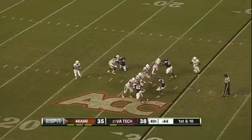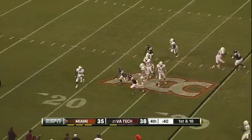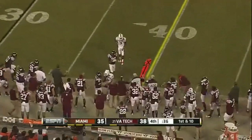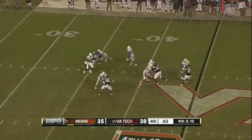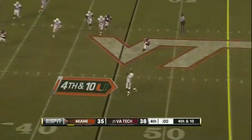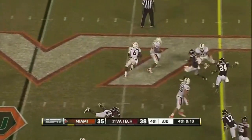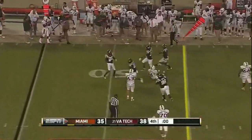But now it's going to be up to Ja'Corey Harris. All day to throw, can't find anybody. Harris throws it underneath — caught by Miller. Trying to stay alive. The clock is at zero and Miller is...